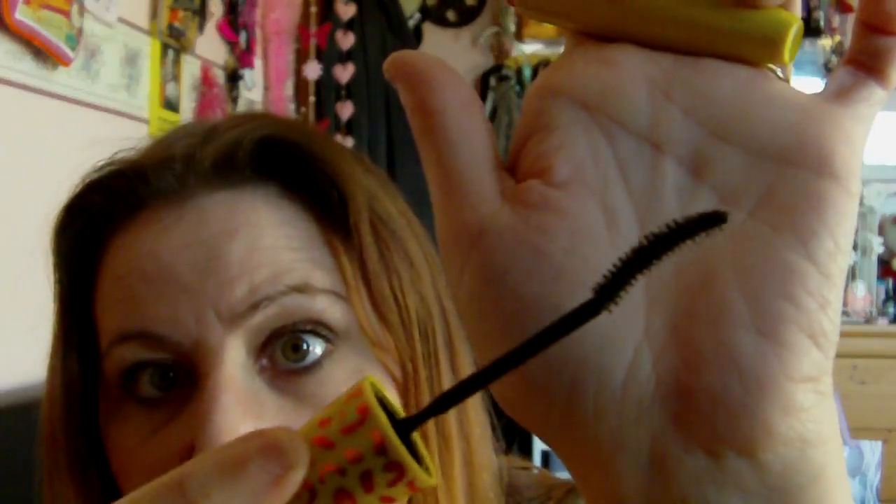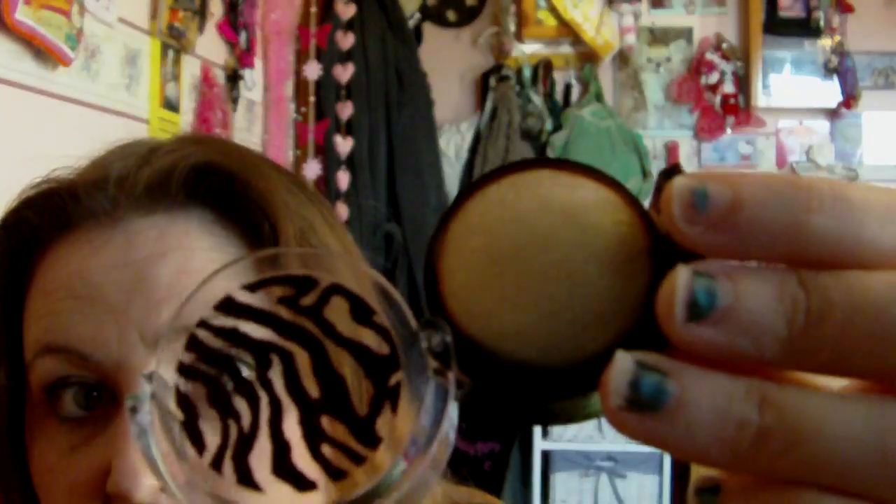The mascara I've been using is the Maybelline Colossal Volume Express mascara, cat's eyes — I've shown you before with the special wand. For concealer, same as always — Collection 2001 in Fair. Eyelid primer is the ELF eyelid primer. I've also been using a baked highlighter from Primark — it was only a pound but it's really gorgeous and very good for the price.